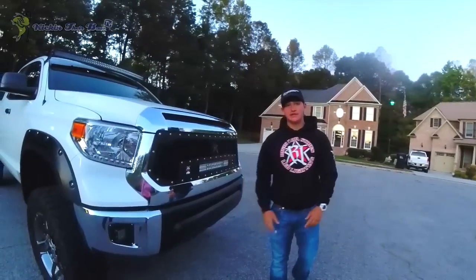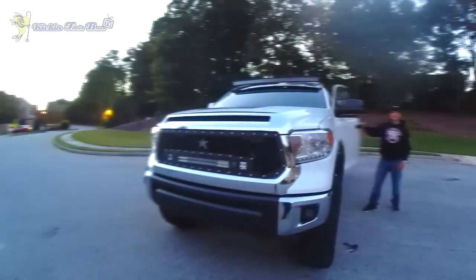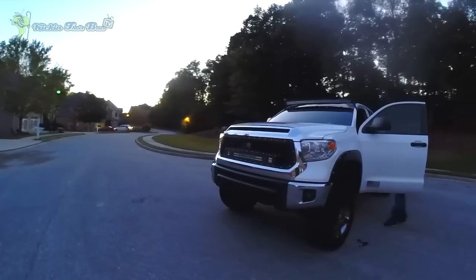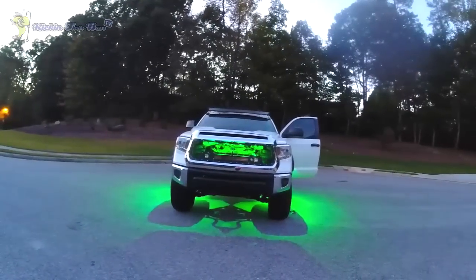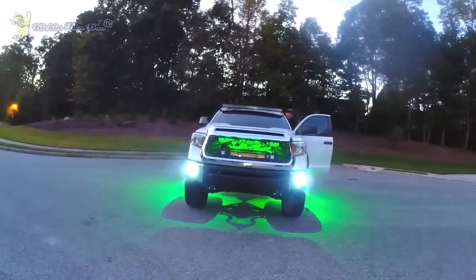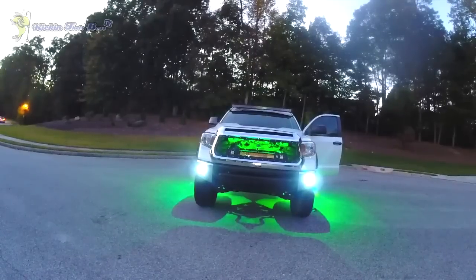Before I end the video I'm going to flick on the lights so you guys can see them. I don't know what it's going to do to the camera but here we go. That's the underglows right there. Now the fogs — those are pretty bright and I can drive with them on. And that's both the RDS and the grill lights — they're freaking bright guys, it's insane. It's probably blowing out the camera.